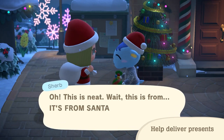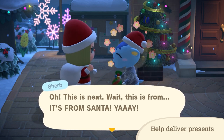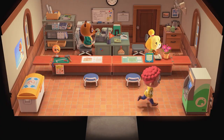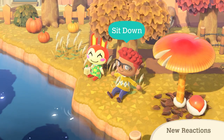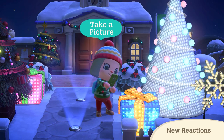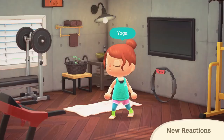Beginning November 19th — Turkey Day: which will take place this year on November 26th, first-class chef Franklin will arrive and host a gathering in the plaza. You can help Franklin collect ingredients to go in the dishes that will be on display in the plaza. You can even receive a gift from Franklin as a thank you for helping him cook.